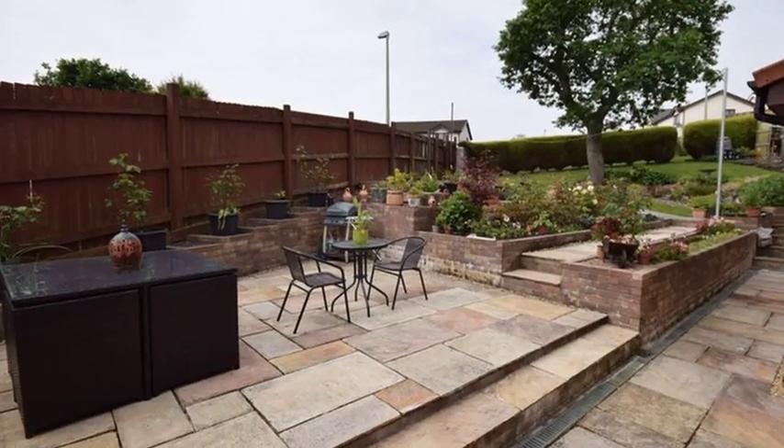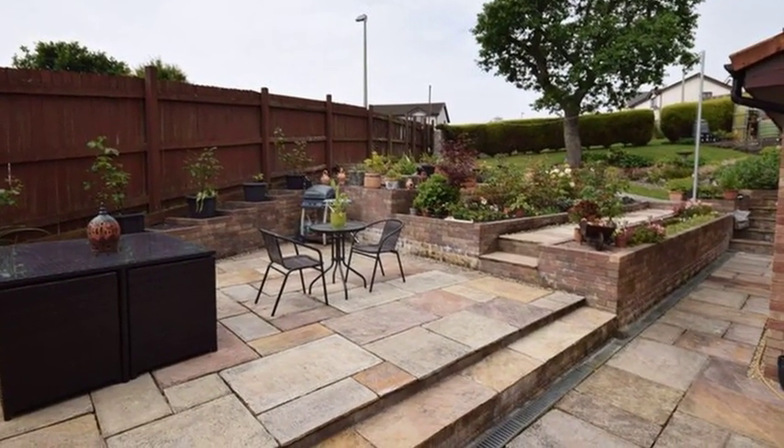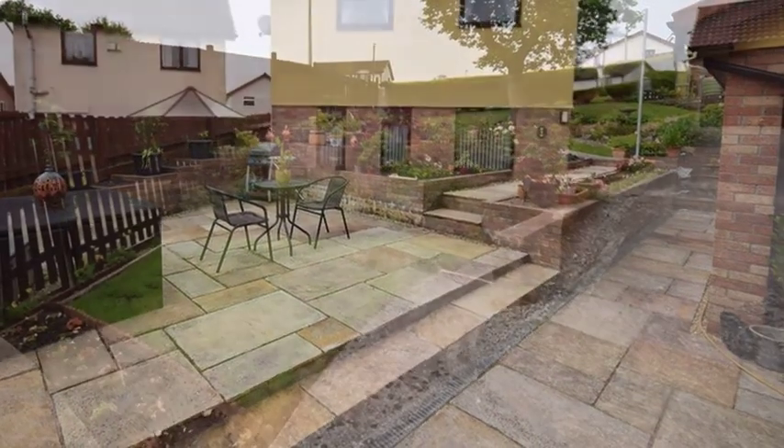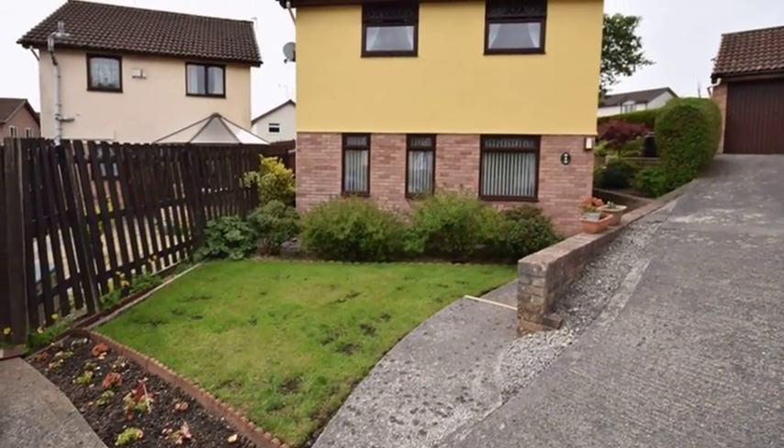Externally the corner garden enjoys a southerly aspect and is mainly laid to lawn with a paved patio area. For more information please contact Hubbart Thomas today.